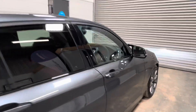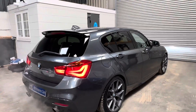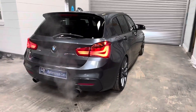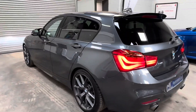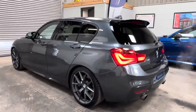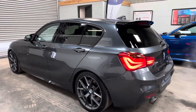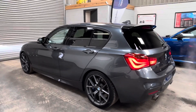Five owners from new, full service history. Great combination colour-wise. Lovely history. Tuned by a well-renowned tuner. We can offer PCP and hire purchase finance on this vehicle. You can visit our website, bcperformance.co.uk, where you can get an idea of the monthly affordabilities and conveniently apply.